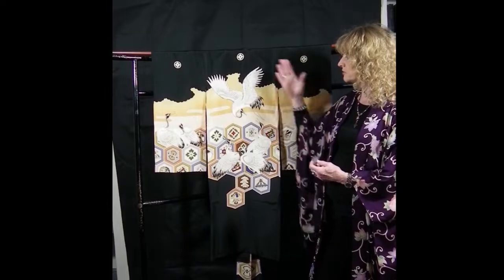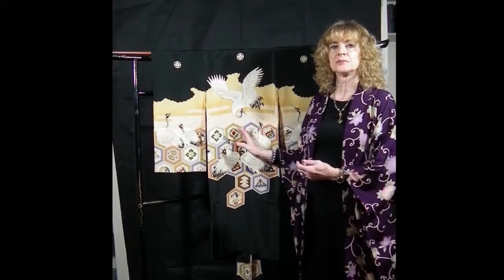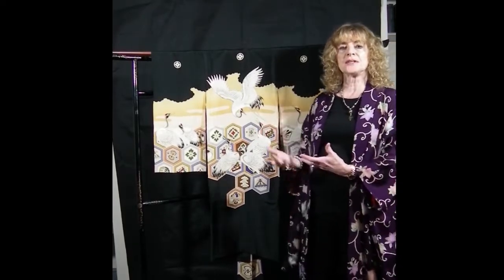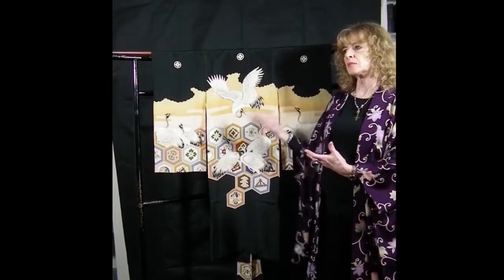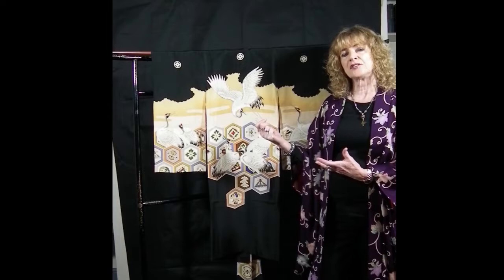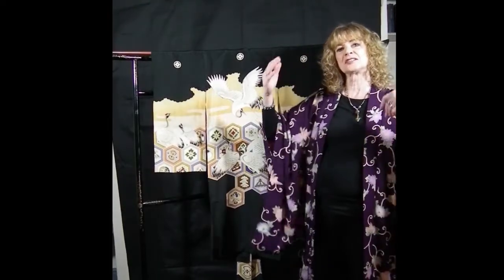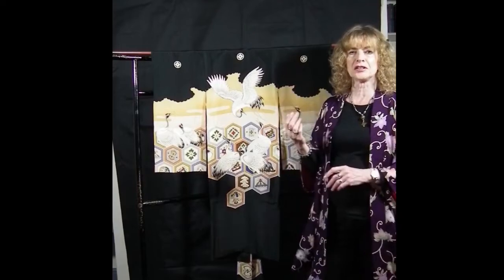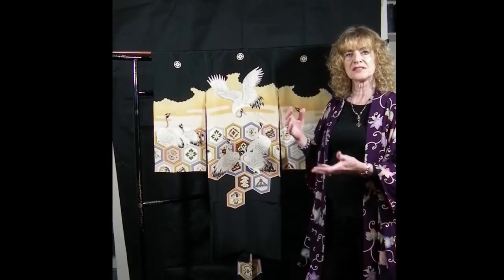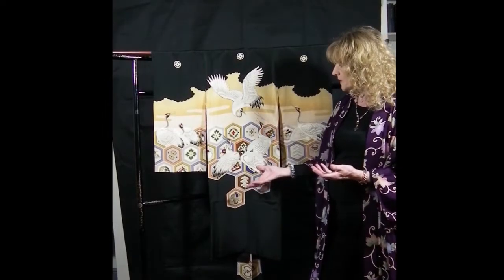We have a beautiful pattern of cranes all along here and a background of hexagons. The hexagon is the symbol of the turtle back or tortoiseshell. Cranes and turtles are often depicted together — in kimonos, in gardens, in paintings, in ceramics and lacquerware. The idea is that the crane flies up to heaven and the turtle dives down into the earth or ocean, giving a never-ending cycle of above and below. They are complementary opposites, and the symbols of the crane and tortoise are often found together as in this lovely design.